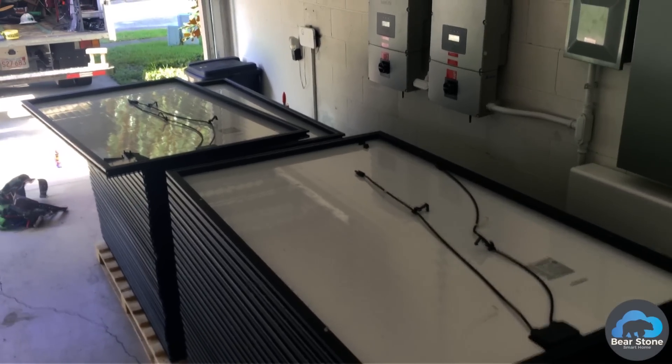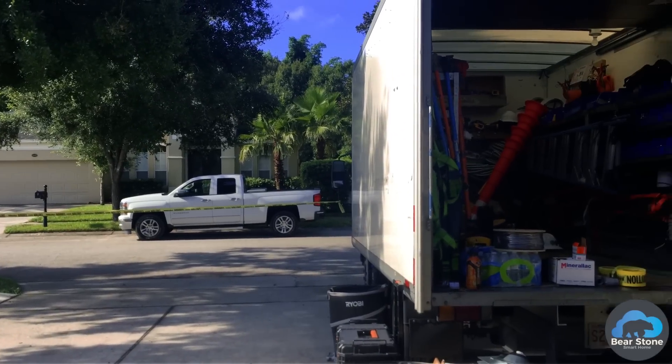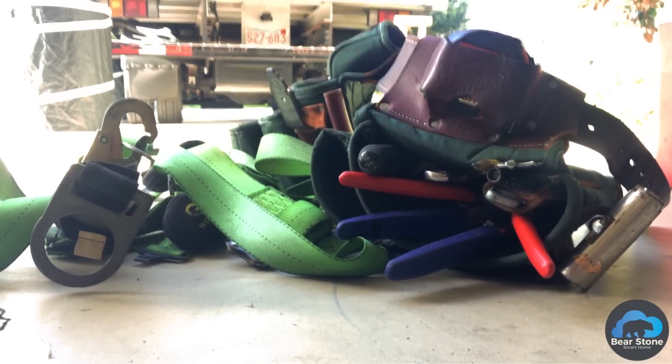We have two inverters and the Powerwall all set up — it's all ready to go. So I'm super excited to get it back up and running. The crew is here, I'm going to shoot some footage. Let's see how this process goes.